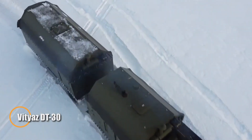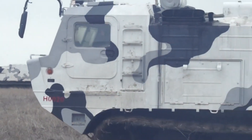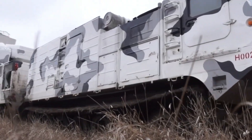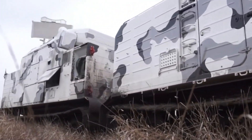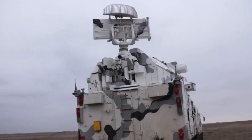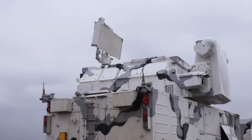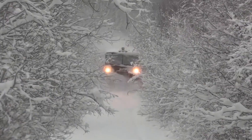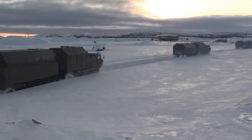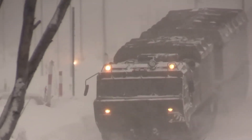Vityaz DT-30 — the Arctic Landship. In the Arctic, most vehicles travel over the surface. The Vityaz DT-30 operates as if the surface is optional. Often called a landship, this massive, articulated, tracked vehicle was engineered for environments where snow, ice, tundra, and frozen waterways blur into one unstable expanse. The DT-30 is made up of two enormous tracked units joined by a heavy articulation joint, allowing it to flex and follow the terrain beneath it. This design keeps continuous traction across pressure ridges, uneven ice, and deep snow.